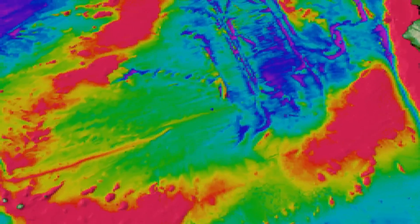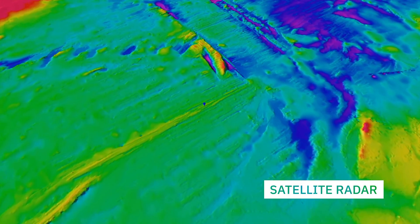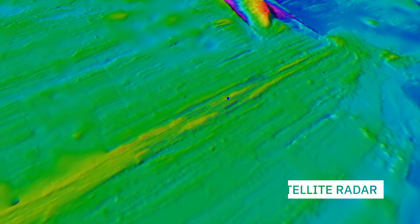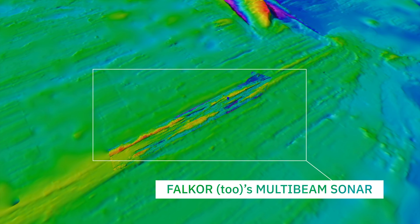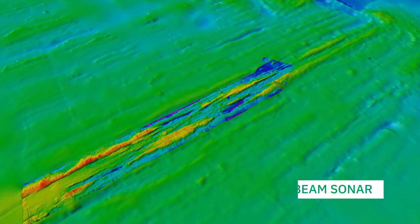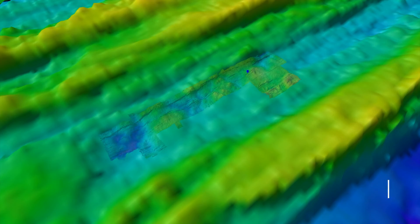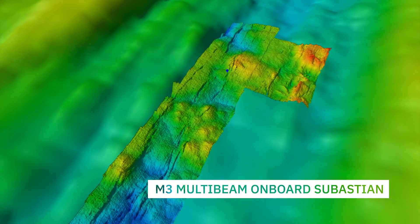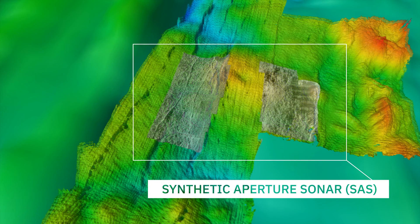Most of the ocean has been mapped with technologies like satellite systems using radar, but those give you very coarse resolution data. We can then improve on that — we can use vessel-mounted multibeam, which gives us better data but it's still relatively coarse. So we've been improving that by putting systems on board the ROV, and the SAS goes one order of magnitude more than that. So this is really high resolution.